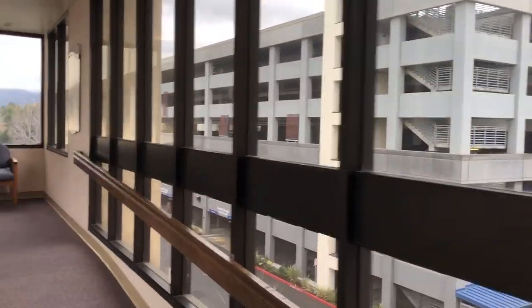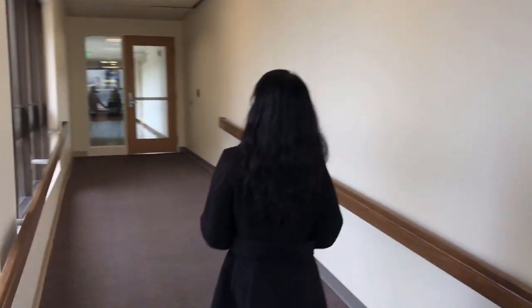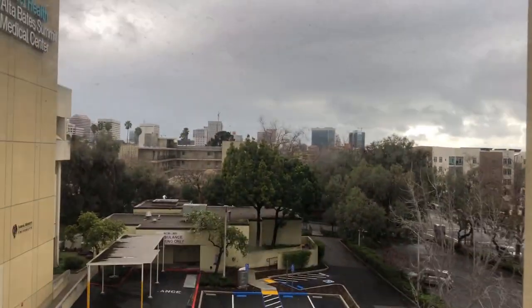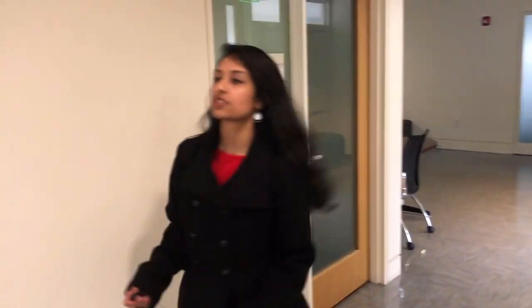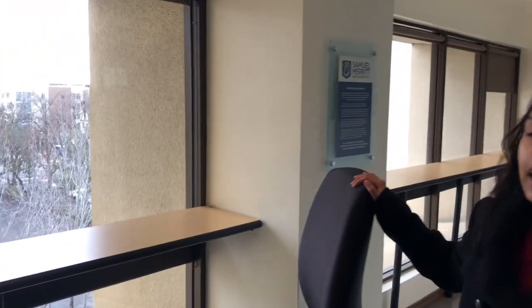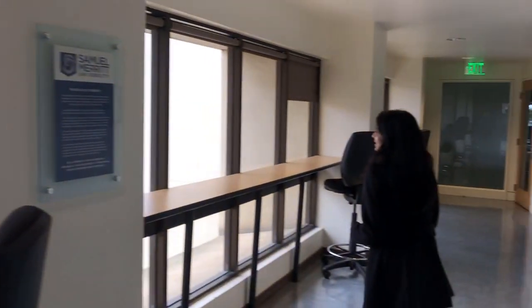Yep, parking structure — we always get a nice view from this area. If you're ever in between classes, this is the floor we have classes on. You could just study here and relax or socialize. I mostly use it to study in between classes.